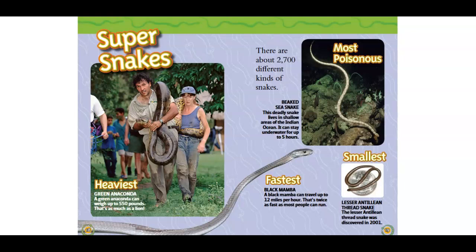Big sea snake. This deadly snake lives in shallow areas of the Indian Ocean. It can stay underwater for up to 5 hours. Fastest: Black mamba. A black mamba can travel up to 12 miles per hour. That's twice as fast as most people can run.